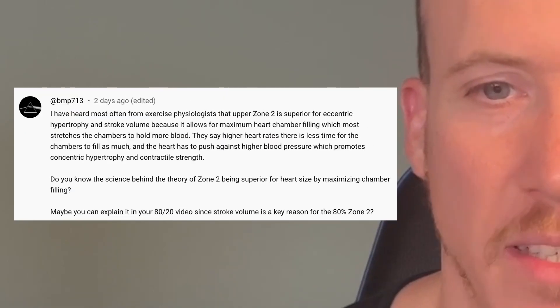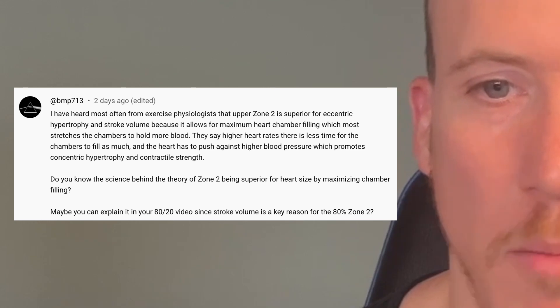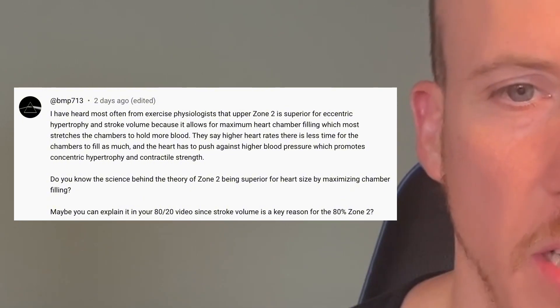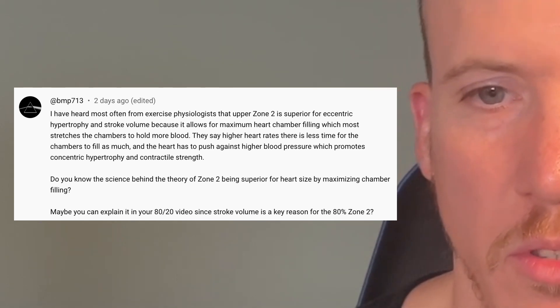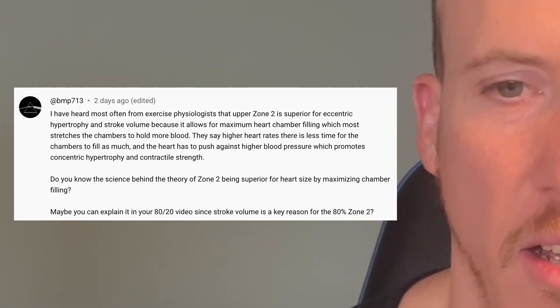A viewer comment reads: 'I've heard most often from exercise physiologists that upper Zone 2 is superior for eccentric hypertrophy and stroke volume because it allows for maximum heart chamber filling, which most stretches the chambers to hold more blood. They say that with higher heart rates there is less time for the chambers to fill, and the heart has to push against higher blood pressure, which promotes concentric hypertrophy and contractile strength. Do you know the science behind the theory of Zone 2 being superior for heart size by maximizing chamber filling?' I don't necessarily agree that the 80% Zone 2 training recommendation is typically only linked to heart size development.